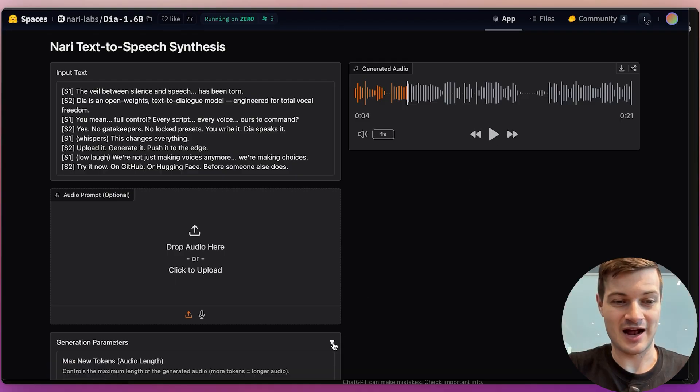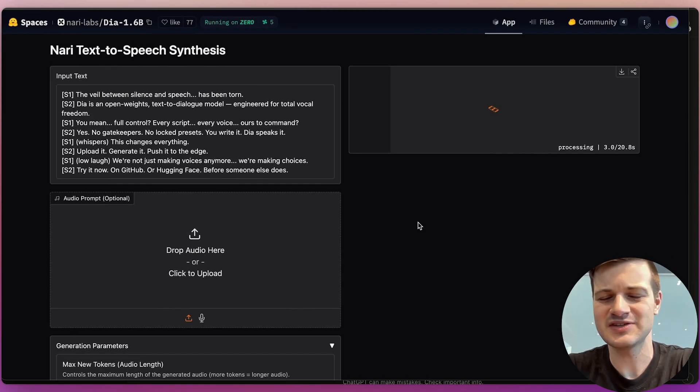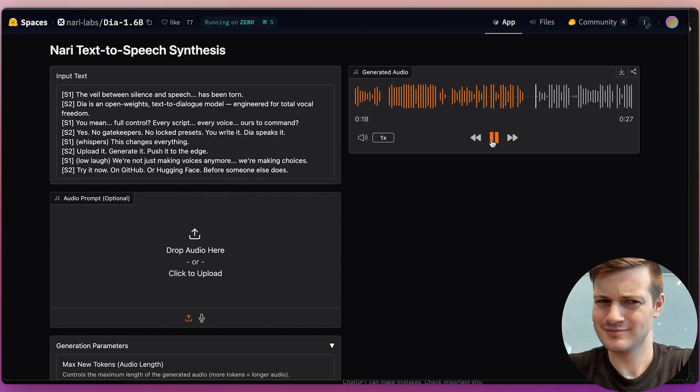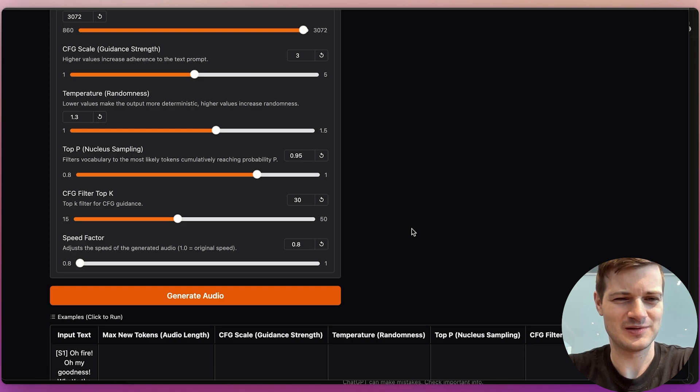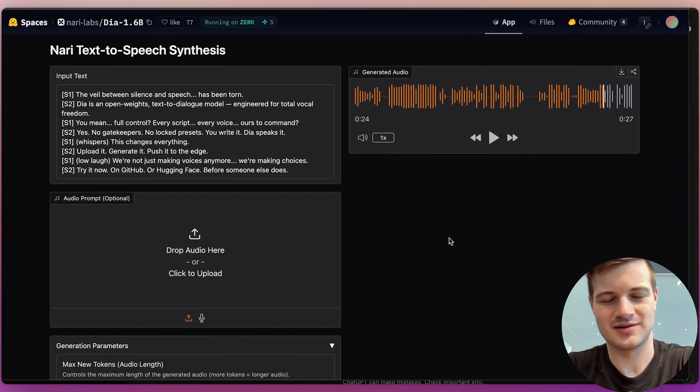It would be great to have a slider. Down here we have the option to change the parameters — a speed factor. Let's reduce this to the lowest level and generate again to see if it sounds more natural. The veil between silence and speech has been torn. Daya is an open-weights text-to-dialogue model engineered for total vocal freedom. It is slower, but it's also quite a bit lower — it kind of feels unnaturally low, like someone with an extremely deep voice. So it did slow it down, but with that unfortunate aspect.